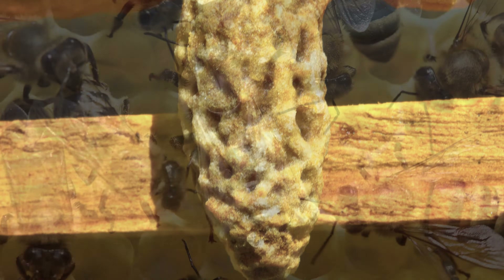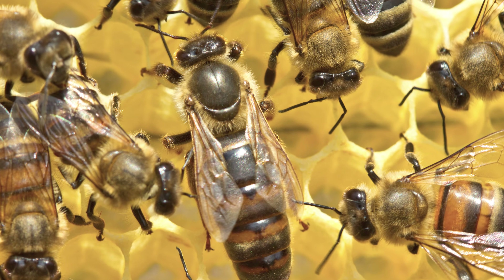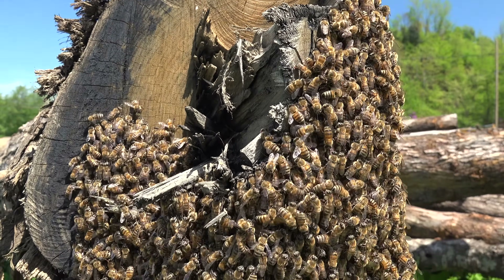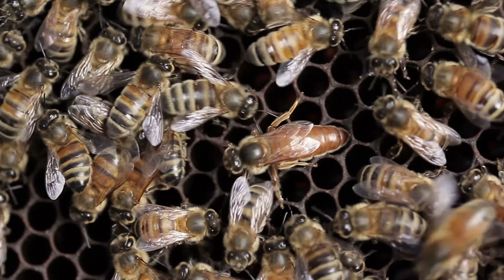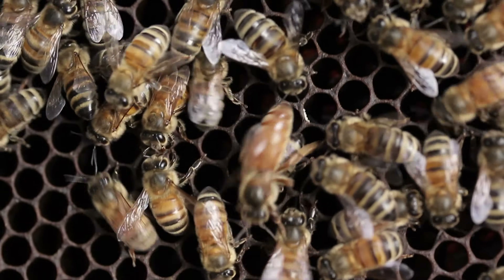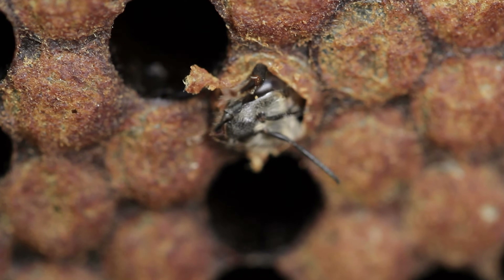the bees will raise a new queen. Soon, the old queen will leave the hive along with about two-thirds of her worker bees to seek a new place to establish a nest. Back inside the old hive, a new queen prepares to take over the nest with the remaining bees and the stored food. Their numbers will soon grow, replacing the bees that left.